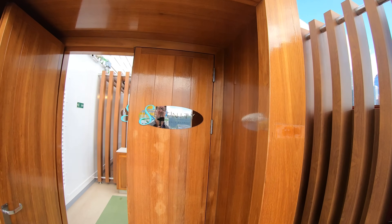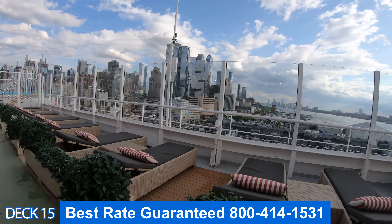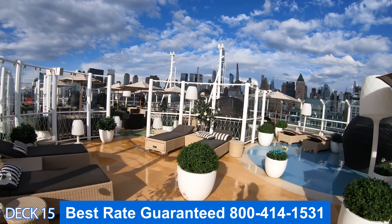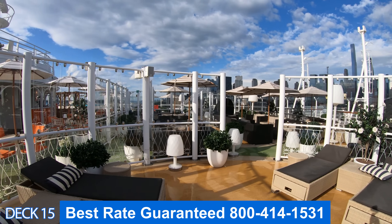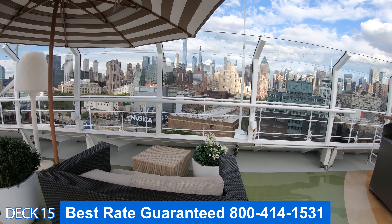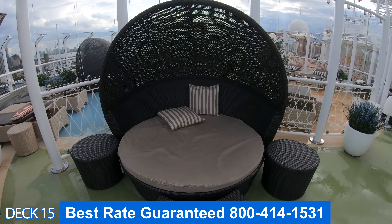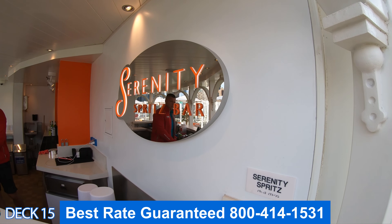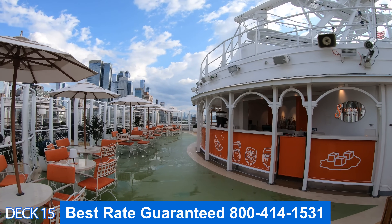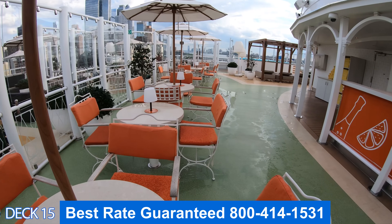Let's head on into the Serenity Adult Area. This area is all the way at the front of the ship at the top. It's an adult-only area and it looks a lot different from any other Carnival ship. There are plenty of comfortable places to sit back and relax and enjoy the views. If you look around you can see all of the buildings in New York. There's a bar right here at the front, and you can grab one of these tables, sit underneath an umbrella, and just enjoy the views.